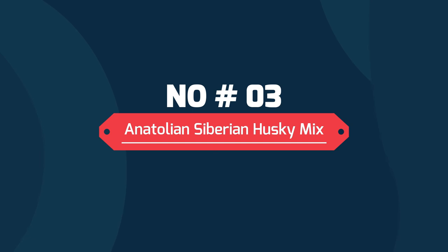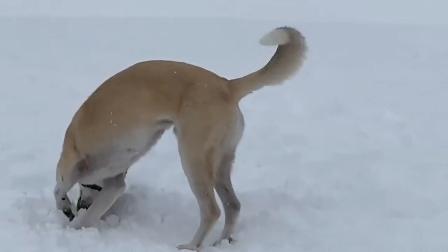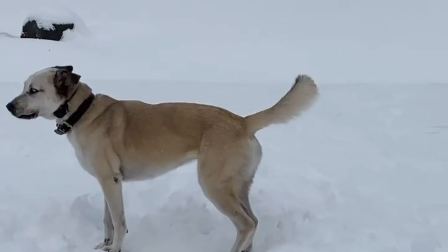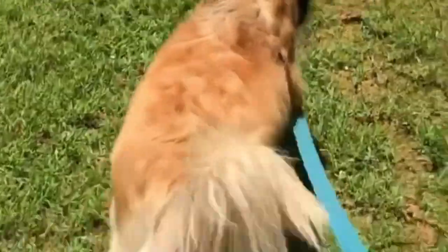Number three: Anatolian Siberian Husky mix. The Anatolian Siberian Husky mix is one strong and hardworking big ball of fur. They have the Husky's colors mixed in with the Anatolian's massive size. If you have plenty of space at home, this crossbreed should fit right in. For folks who like to stay active, this Anatolian Shepherd mix should be a perfect companion, as these dogs love to run around and play, so it's best to keep them engaged in physical activities.